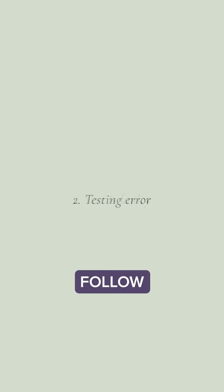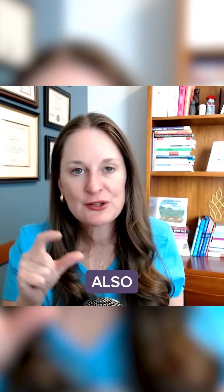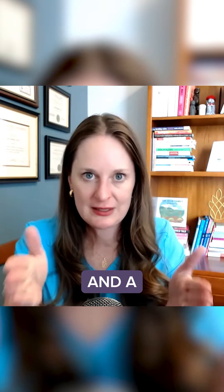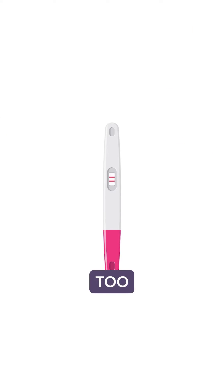Number two, you've got to follow the directions on the pregnancy test. You want to make sure that you put the pregnancy test in the urine for about the time that's recommended, and then also read the test in the time recommended. Because especially in tests where there's an evaporation line that you're comparing to a control and a test result, if you leave it for too long, the actual positive sign can fade away.